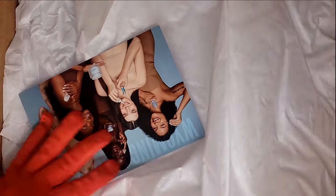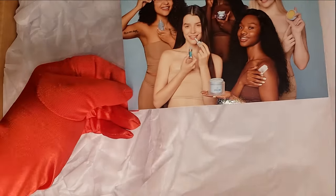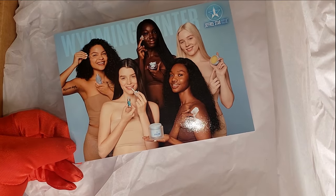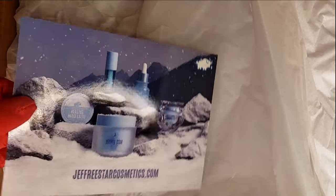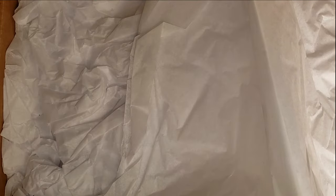First things first, we have this beautiful curls item from the newly released Jeffree Star Cosmetics skin collection for 2023 — the Wyoming Winter collection. I already have my Wyoming Winter collection and just need to review it. And as you can see, these are all plain white papers — there are a lot of tissues in here — I think they over-ordered their tissues!